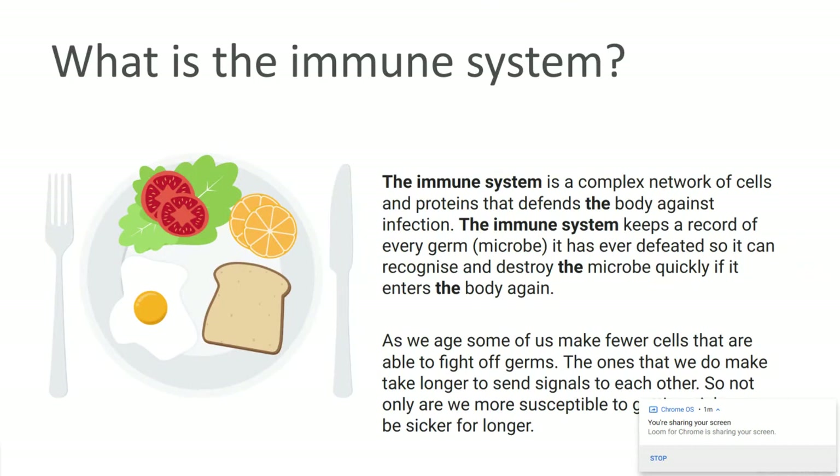So what is the immune system? The immune system is cells and proteins that defend the body against infection. The great thing about the immune system is that it keeps a record of all the germs you've encountered over your life. So if it does encounter that particular germ, whether it be bacteria or viral or anything, it will help decrease the reaction to it, decreasing the chances of you getting sick and increasing your speed of recovery.